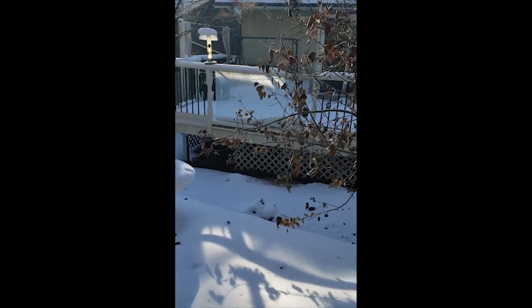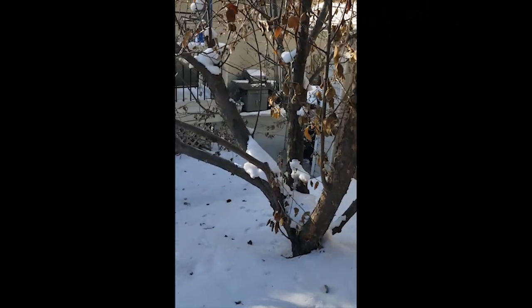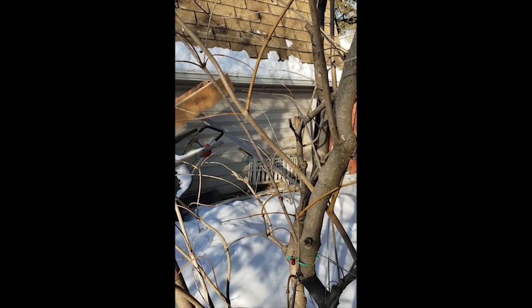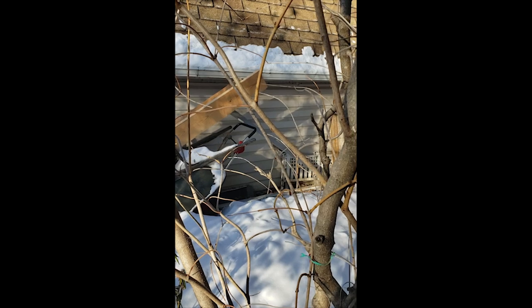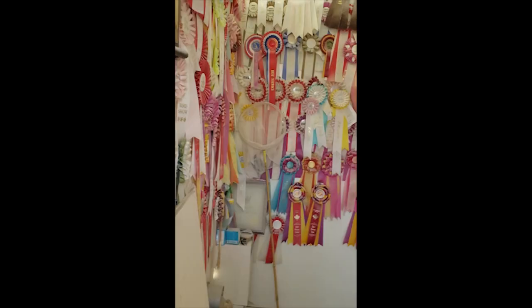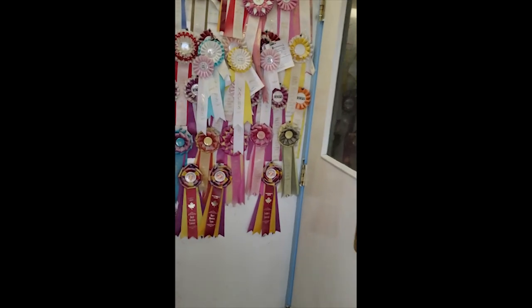Good morning. This is Jay Bunker in sunny but chilly St. Albert, Alberta. It's a brisk minus 20 here this morning. I'm going to show you a little experiment that I've been conducting here that has to do with my bird room.